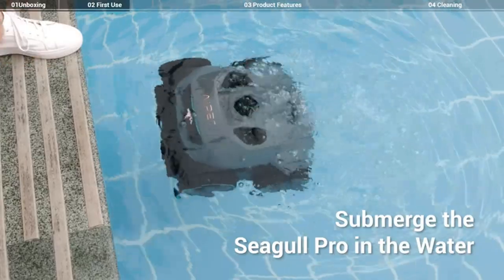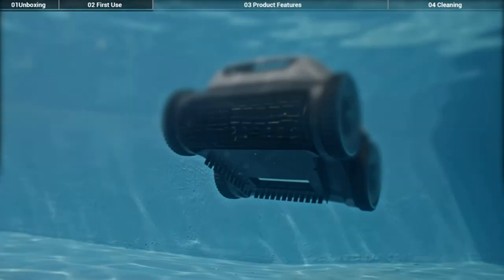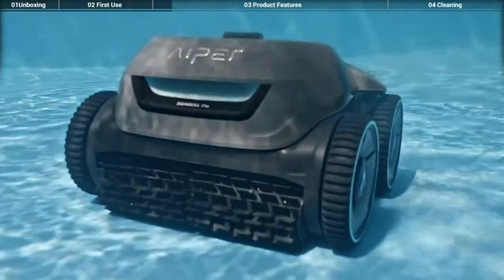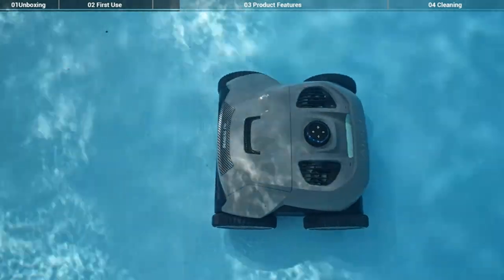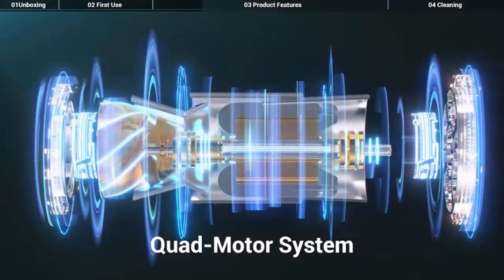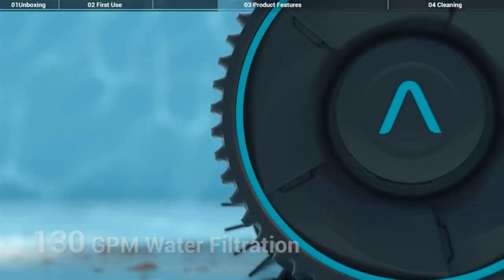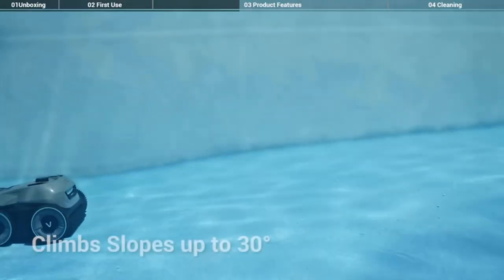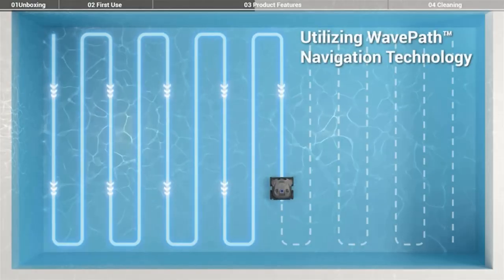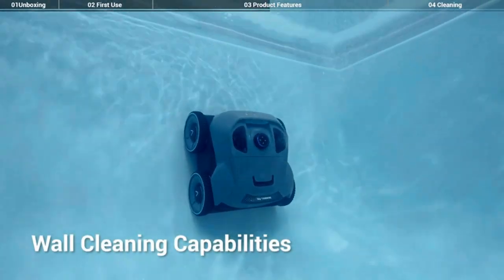Equipped with a four-wheel drive system, the pool cleaner can climb your pool wall effortlessly and scrub the waterline effectively. Three modes of cleaning allow you to control your clean and target trouble spots in your pool. The powerful quad motor system utilizes up to 200W of power to filter 130 gallons of pool water per minute, collecting and trapping debris from leaves to dirt, pebbles, sticks, and more.